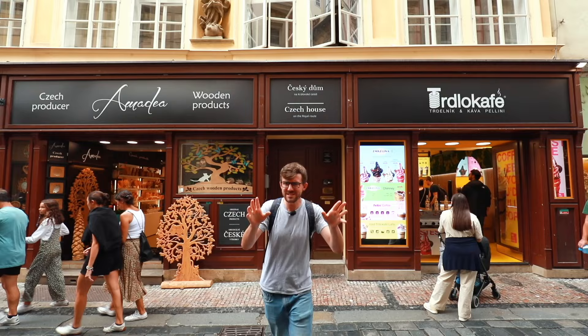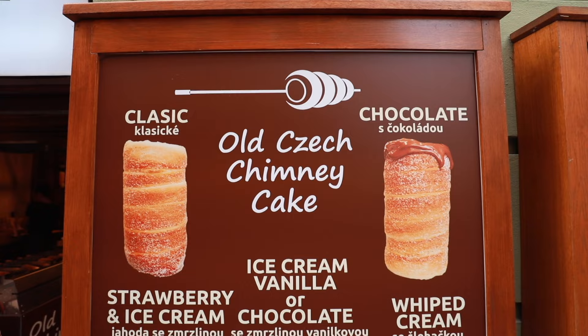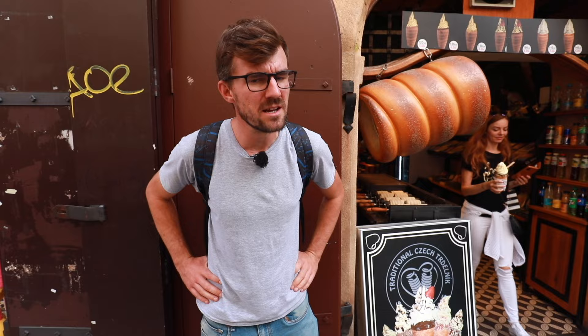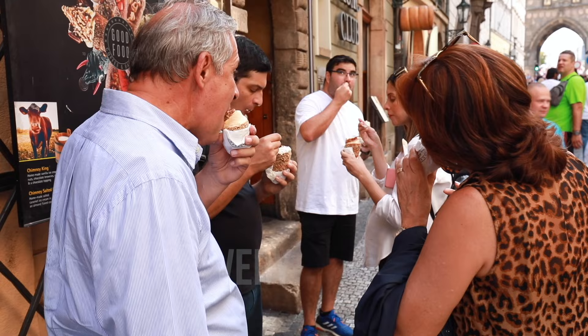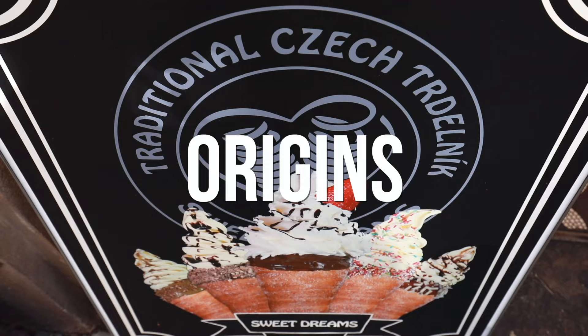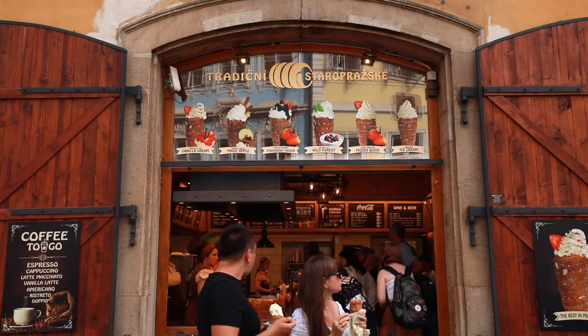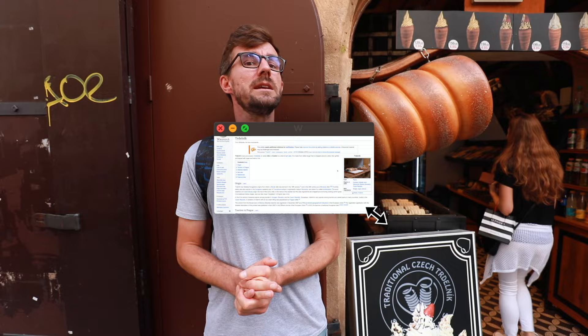If there's something you'll see the most on this street, it is the so-called old traditional original Trdelník. Is it original? Let's find out. There's only one thing I can say about Trdelník: it is very popular in the Czech Republic. If you question its origins or whether it's traditional, somebody will always say the opposite in the comments. So let's go to the only source on the internet we can trust — let's go to Wikipedia.